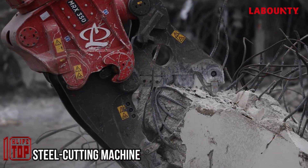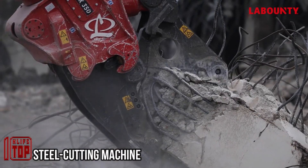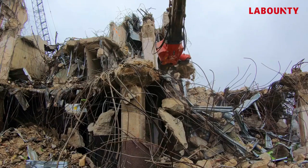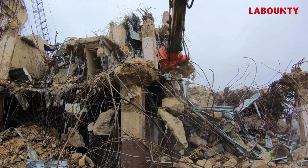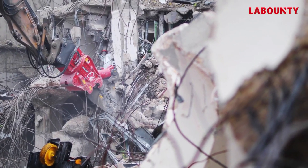Weighing a substantial 13 tons, the steel cutting machine is an industrial giant, meticulously designed to take on massive steel bars. Its hydraulic system, powered by electric motors, empowers it to activate the cutting blade and generate an impressive cutting force, effectively dividing thick steel components. In metal production plants and recycling facilities, the ongoing need to cut large steel structures is a constant requirement.